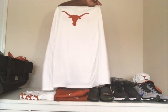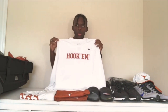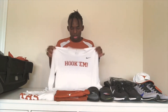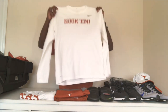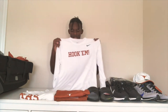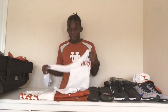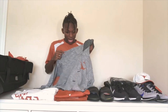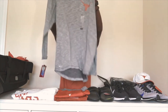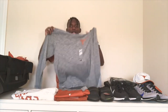The front says 'Hook 'Em' and on the back it has a Longhorn. It's pretty multi-use — I can wear this to class if it gets cold or to morning practices when it's kind of chilly. I really like this stuff so far.